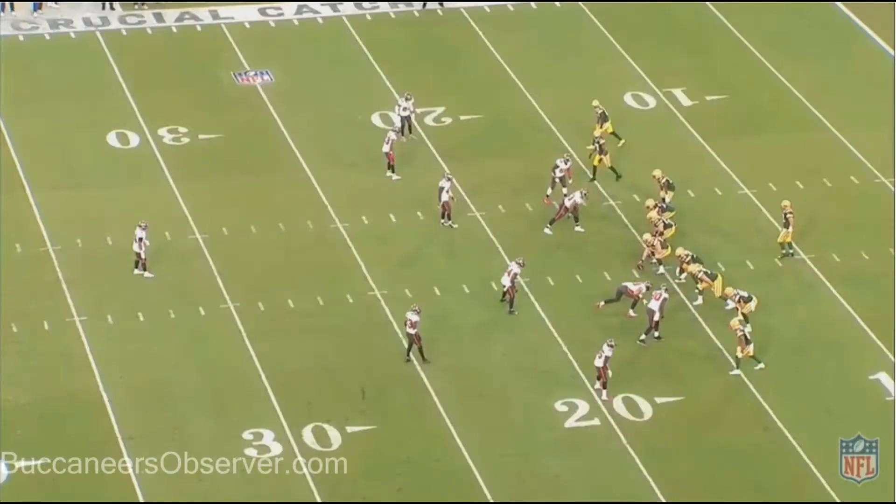Welcome to the Buccaneers Observer. This is Ralph Phillips. Today we're going to continue looking at the things I found interesting in the week six game against the Packers. This is the last part — part three of the three-part series. Now these are not all the plays in the game; they're the ones where I found something interesting worth pointing out. These plays are in chronological order.